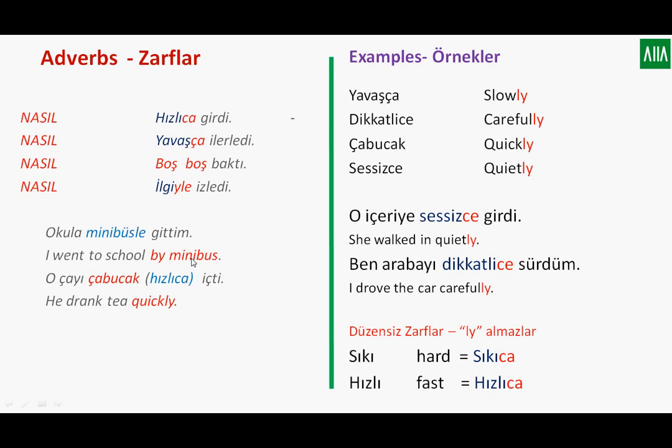Let's see a few more examples. 'I went to school by minibus' — this talks about how you got to school. In Turkish you say minibüsle. Le means 'by'; normally we use İle, but when attached to a word the 'i' drops, so we just say le. Another example: 'He drank tea quickly' — O çayı çabucak içti. Çabucak means 'quickly,' or you can also say hızlıca.